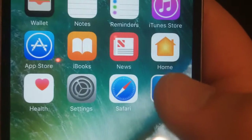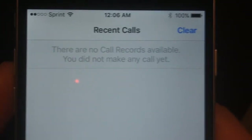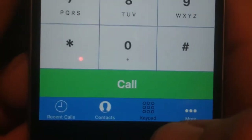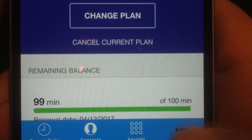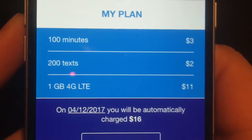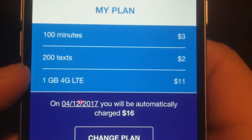The phone comes pre-installed with a bunch of apps that come with the iPhone typically, but I installed the Tello app here, as you can see. Here is our recent calls. I deleted all the recent calls, but here's the dialer where you can make phone calls, and you can make calls over Wi-Fi through the Tello app. Click into the My Account section — it'll show you what plan you're currently on. My plan has 100 minutes, 200 texts, and 1 GB of data for 16 bucks a month.